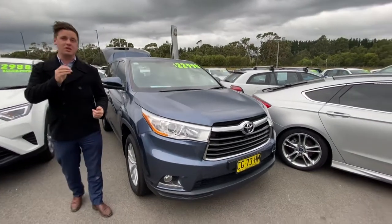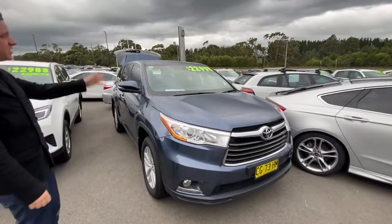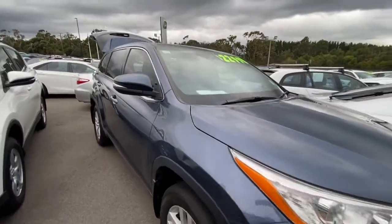Thank you so much for checking out our recently reduced Toyota Kluger. This one was reduced from $24,990 — now $22,990 drive away. It's just arrived in, and all of our stock has been heavily discounted for our sale.